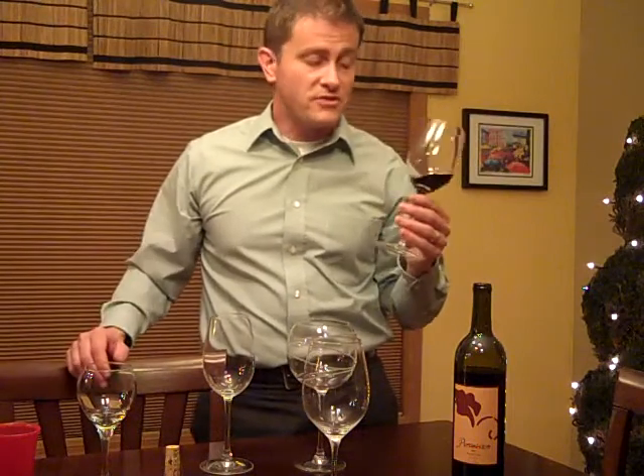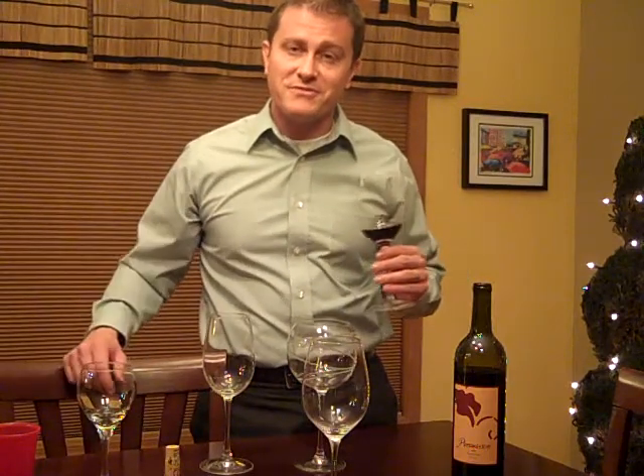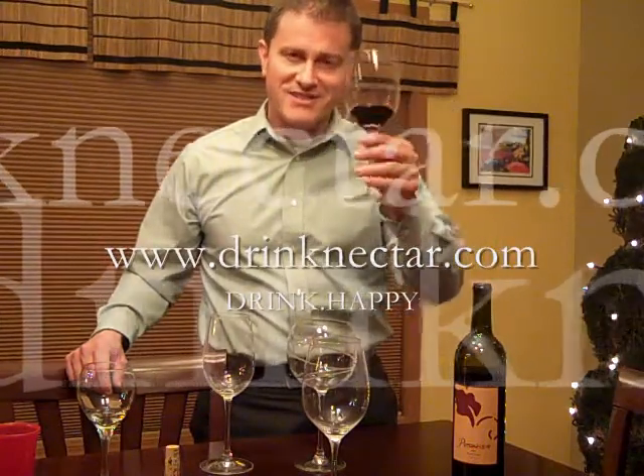The glasses are certainly functional — they're lightweight and they feel nice in your hand. All in all, I'm going to stick with these for some videos and see how they go. I just realized I poured the red wine in the white wine glass. My apologies. Drink happy.